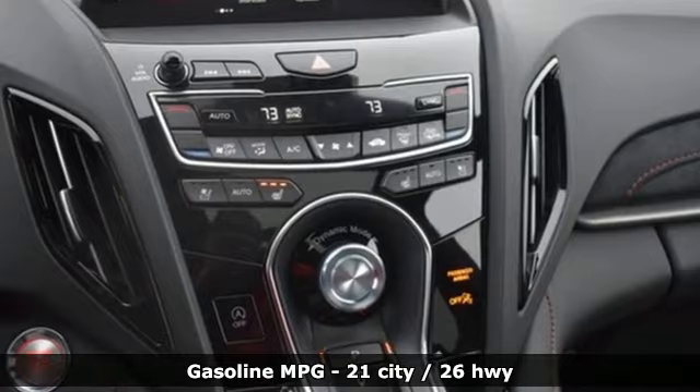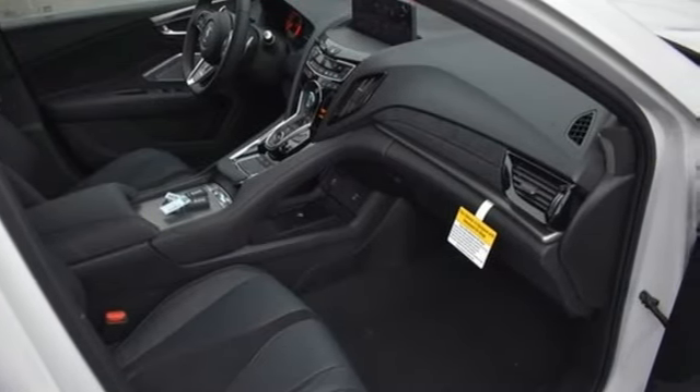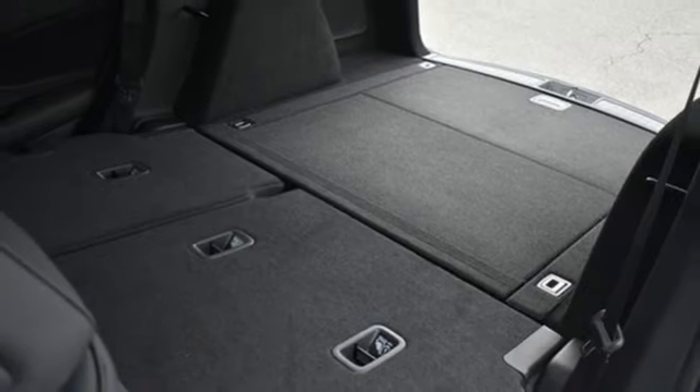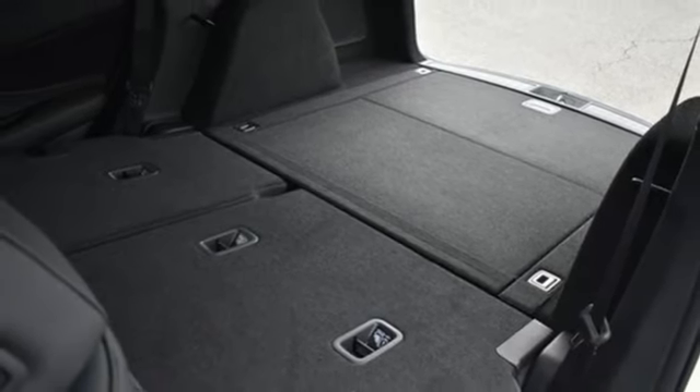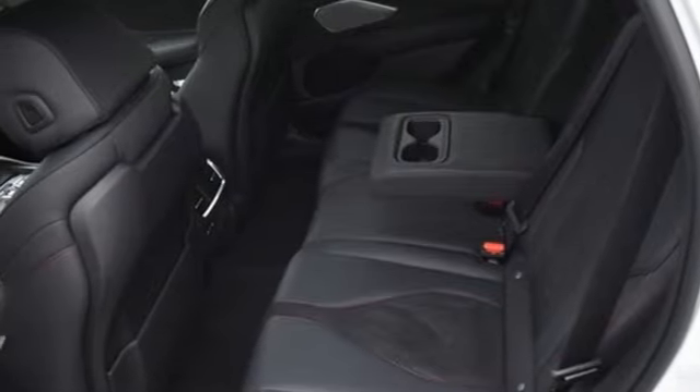Intercooled turbo inline four-cylinder engine, four-wheel drive, streaming audio, Wi-Fi hotspot, dual-zone climate control, auto-dimming rear-view mirror, external memory control, memory exterior door mirror settings,